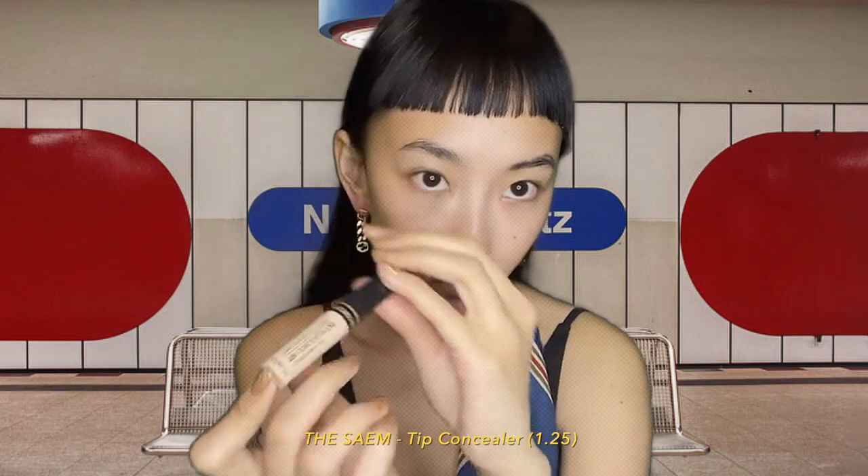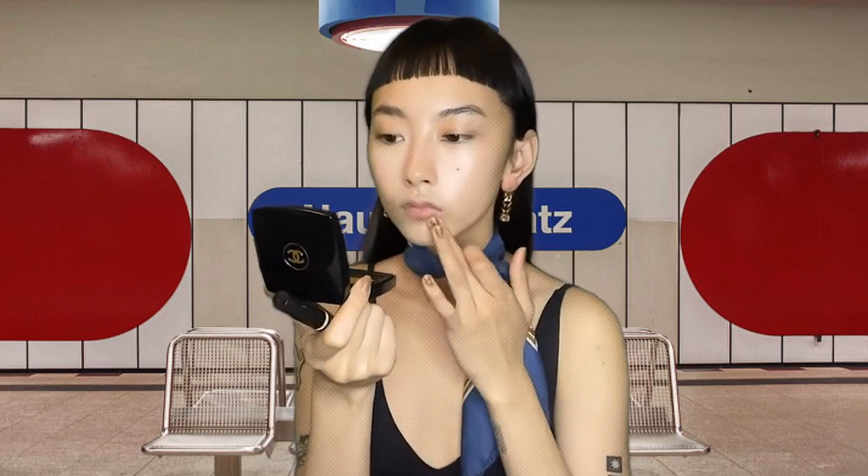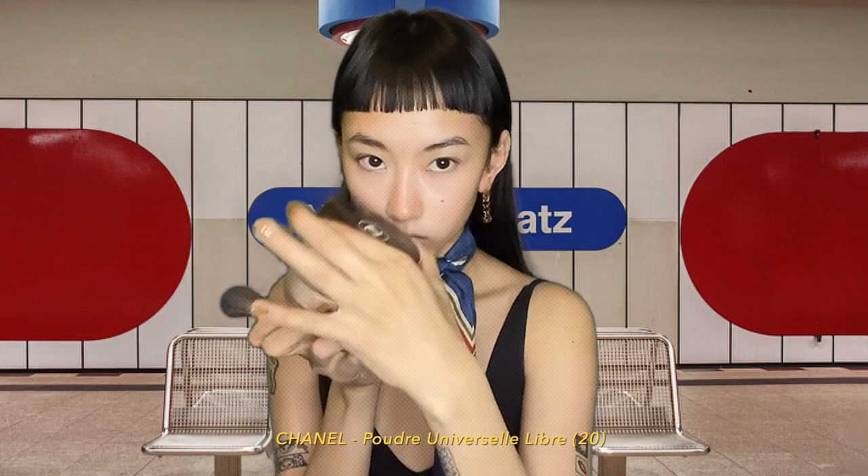I don't use foundation, so I use this concealer instead. I put it there, there, and there. And next is a powder. I don't like an oily face, so powder is really important for me. Done.